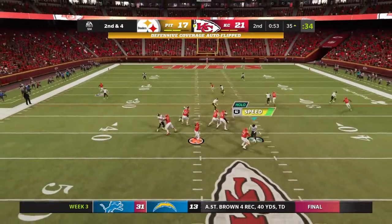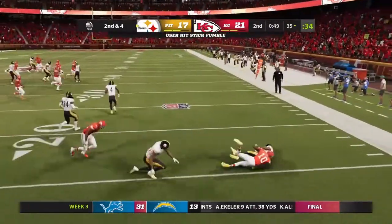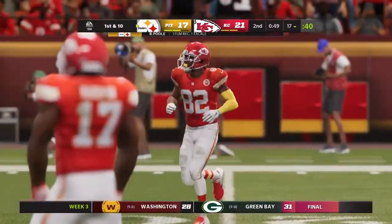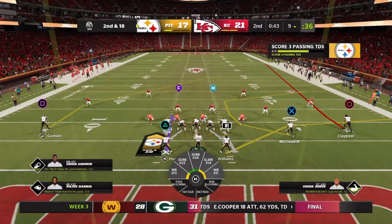From the 35 on second down, Mahomes — and Sands lost it, he lost the football. It's picked up by the Steelers, and a big turnover there. He'll stop it with just over 40 seconds to go in the first half.